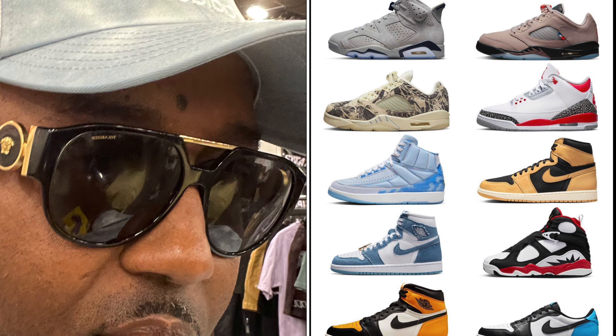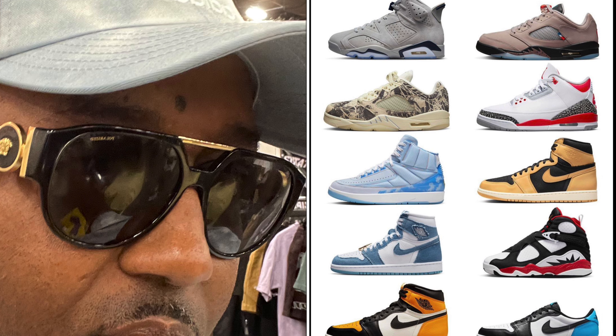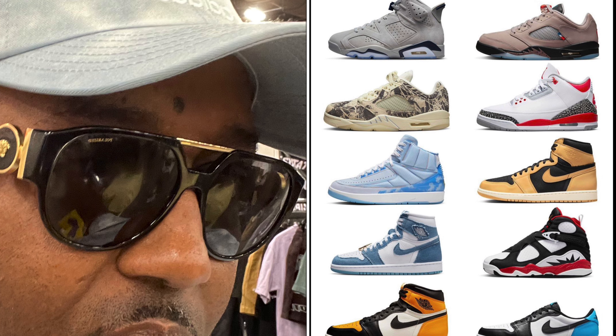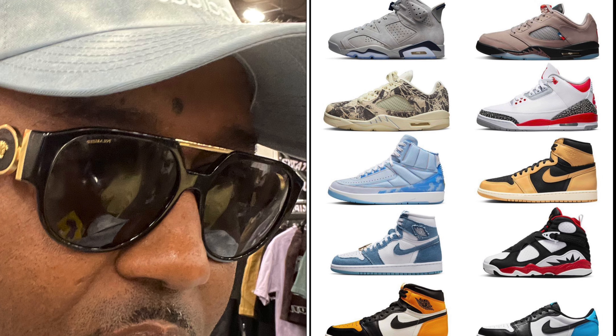Moving along, you got the Air Jordan 1 Heirloom releasing on September 17th for a retail price of $180. I'm a big fan of Air Jordan 1s and I usually get all of them, but I'm going to have to pass on these — something about the colorway just doesn't excite me. Also, the Air Jordan 1 Denim Women's releases on September 23rd for $180. If you like it, go get a pair — obviously I'm not rocking with those.